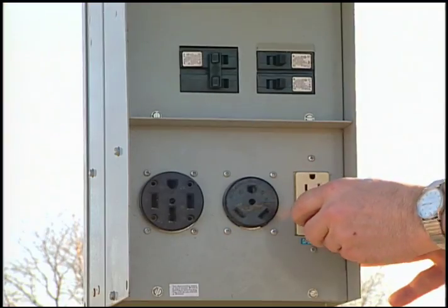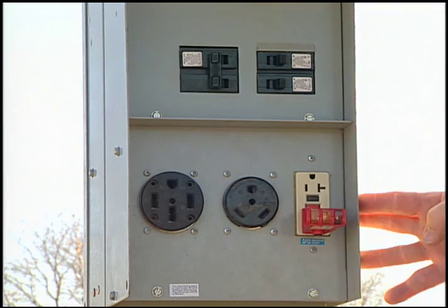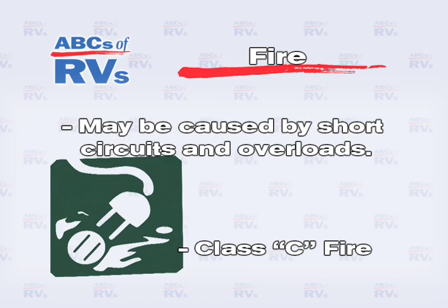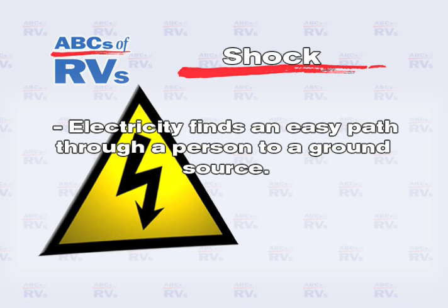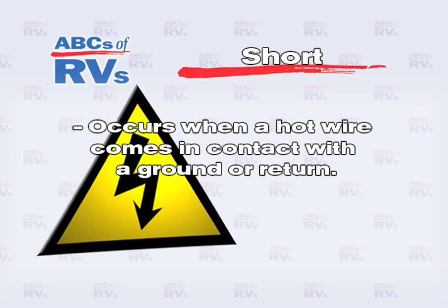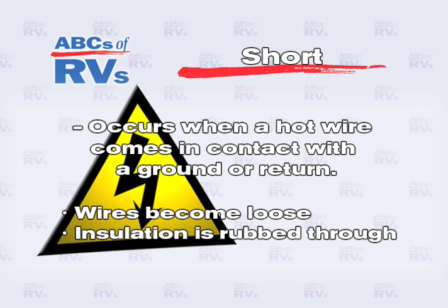Electrical hazards are silent and invisible. The two prevalent dangers are fire and shock. Fires may be caused by short circuits and overloads if the system is not set up and used correctly. Shock is caused when electricity finds an easy path through a person to ground. A short occurs when a hot wire comes in contact with a ground or return connection. This can happen when wires come loose and touch something, or insulation is rubbed through.